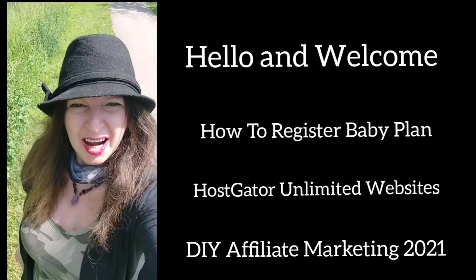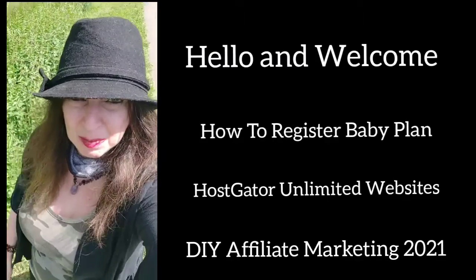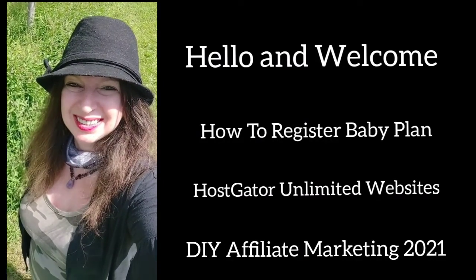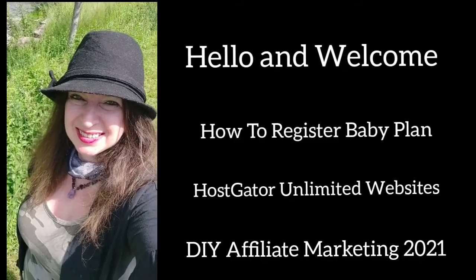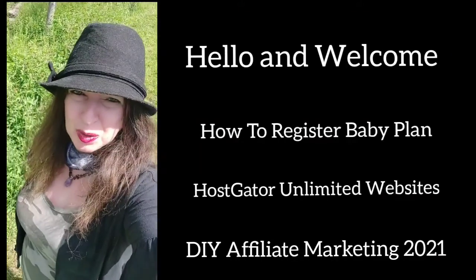Welcome! This is Rochelle from the DIY Affiliate on YouTube and the Secret YouTuber on TikTok. Today I am going to do a review of the three packages and show you how to register the HostGator Baby plan. So without further ado, let's jump into the video.